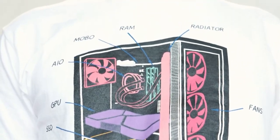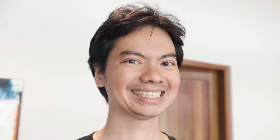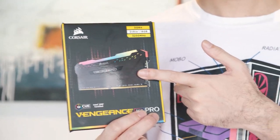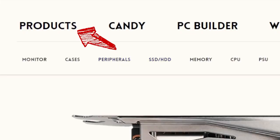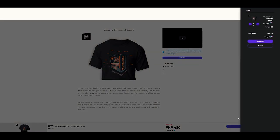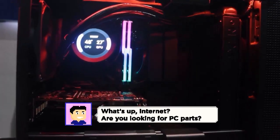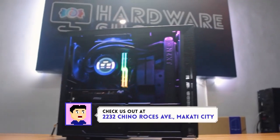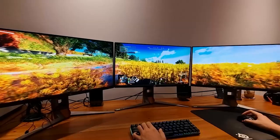Mahirap pa rin makuha ng PC parts ngayon, but that doesn't mean you can't get this shirt to remind you of what you still need. We made our very first merch to reflect our passion for PC building — the Hardware Sugar PC Anatomy shirt. To order, go to our site or click the link in the video description, hover over products and select T-shirts. We have three designs in sizes small to XL. We deliver anywhere in the Philippines, but you can save on the delivery fee by paying and picking it up in our store in Makati.